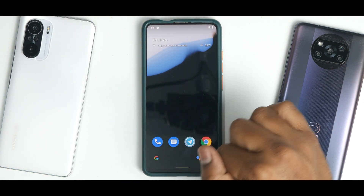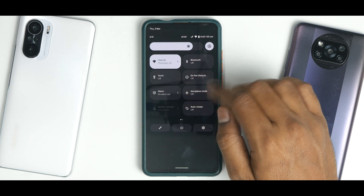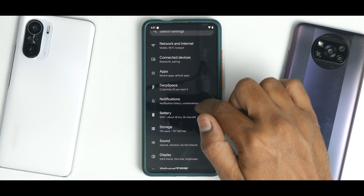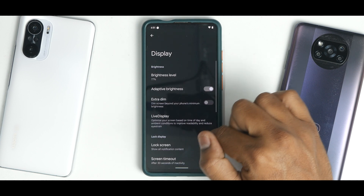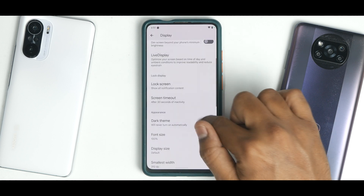There is a Google search bar at the bottom. If you swipe from the top to bottom, you have a ton of customization options available. Let's disable the dark theme and adaptive brightness so we can see things more clearly.